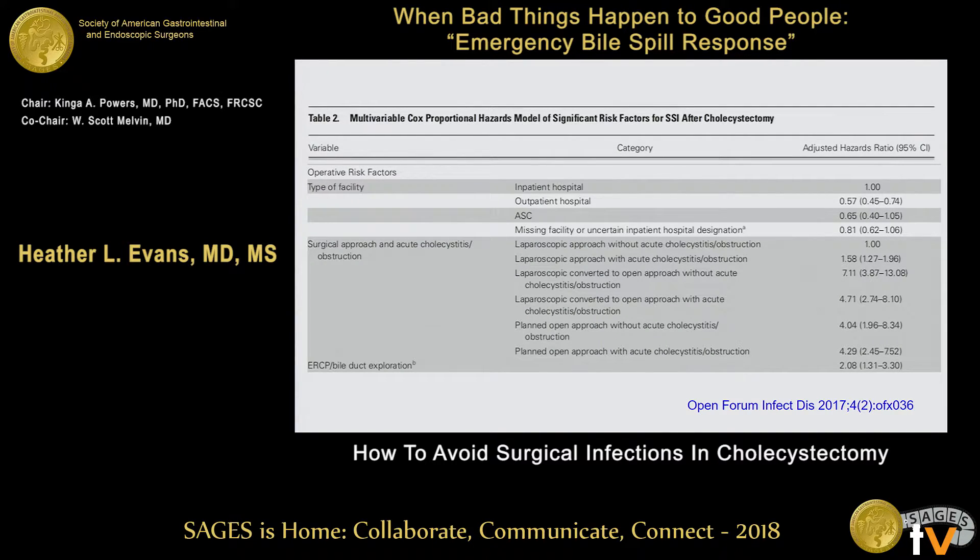What is more interesting is looking at the type of facility. Patients getting their operation done at an ambulatory surgery center are generally not going to get an SSI. These are your beautiful bluebird egg gallbladders that I never see at Harborview when I'm operating in the middle of the night. In this multivariable Cox proportional hazard model analysis, a laparoscopic approach with acute cholecystitis or obstruction was the reference. Compared to laparoscopic without acute cholecystitis, if you had acute cholecystitis and did it laparoscopically, you were at higher risk. If you converted to an open approach, even without acute cholecystitis, your risk of SSI was quite a bit higher.